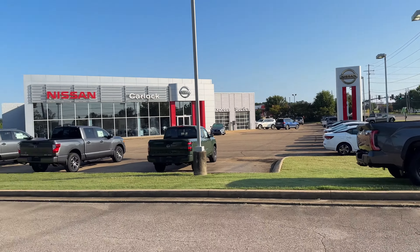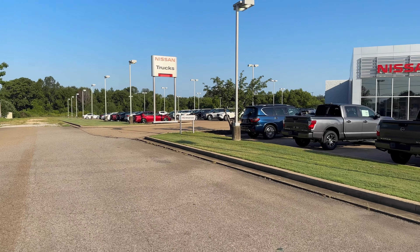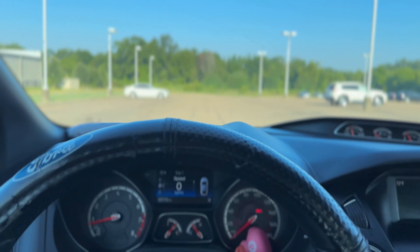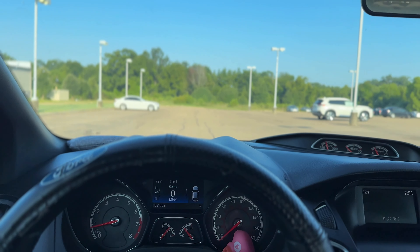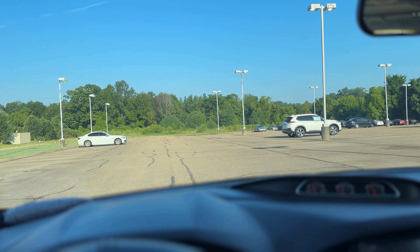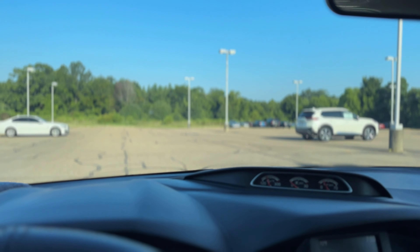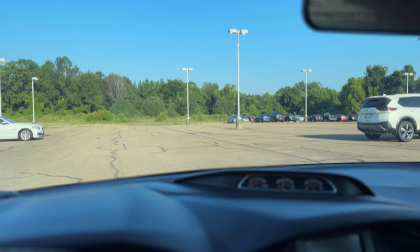We're gonna hop on over to the Volkswagen dealership over there. All right y'all, I appreciate y'all watching. And we'll take a stroll around back here and look at what they got used. It's crazy they don't have the Maxima anymore.